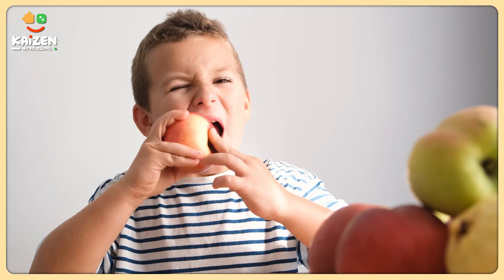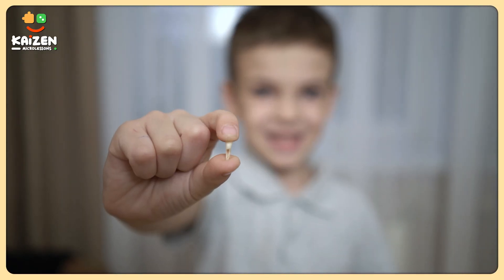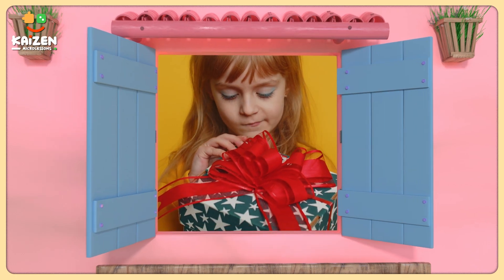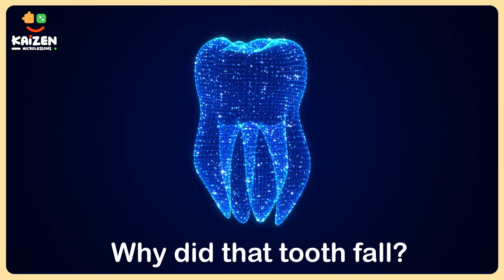Hey Champs! One of my childhood memories is biting into an apple to experience a funny sensation in my mouth and then finding out that a milk tooth has fallen out. In our days, tooth fairies were not very popular so we could never exchange it for a gift. I know you are already imagining which gift to ask next, but before we go there, let's find out why that tooth fell in the first place. And even before that, let's understand what exactly are milk teeth.